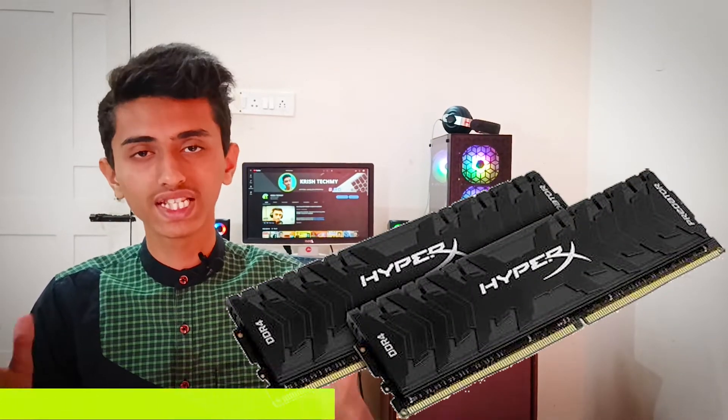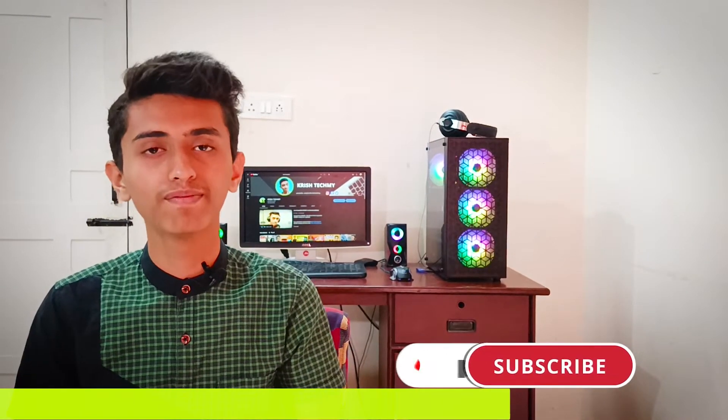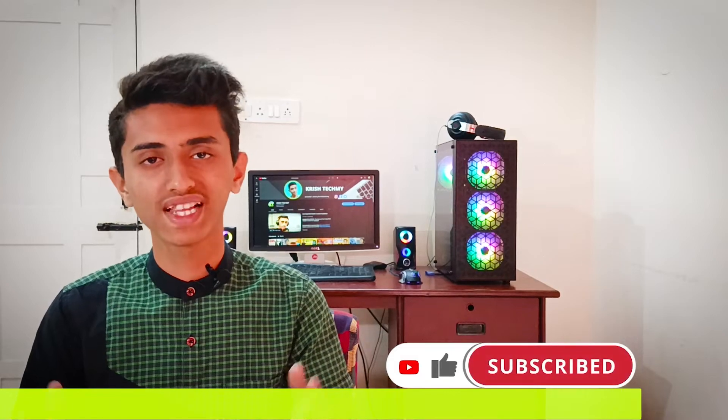Please don't make the mistake of not using dual channel memory. What is dual channel memory? If you are going for 16 GB of RAM, use two sticks of 8 GB each. This will increase your computer's performance significantly. Go for 3200 MHz RAM.